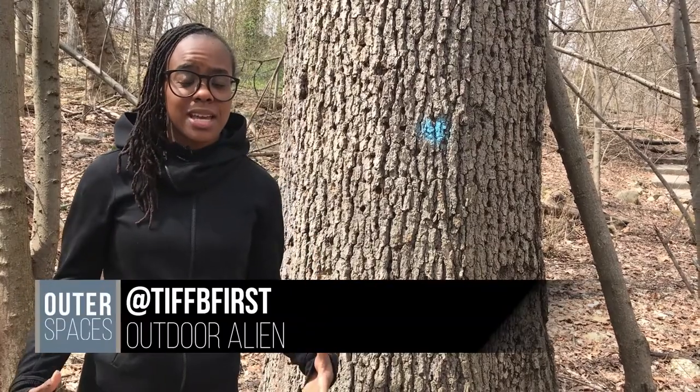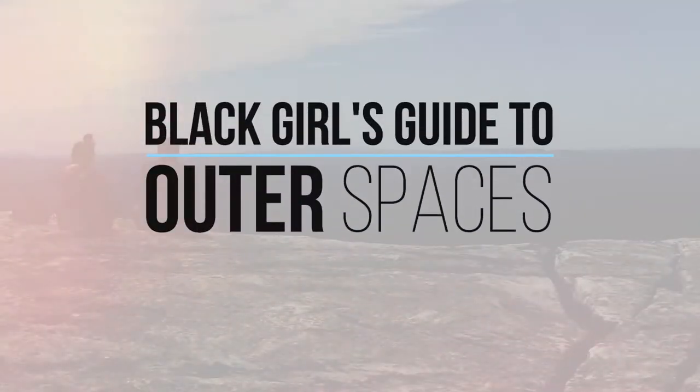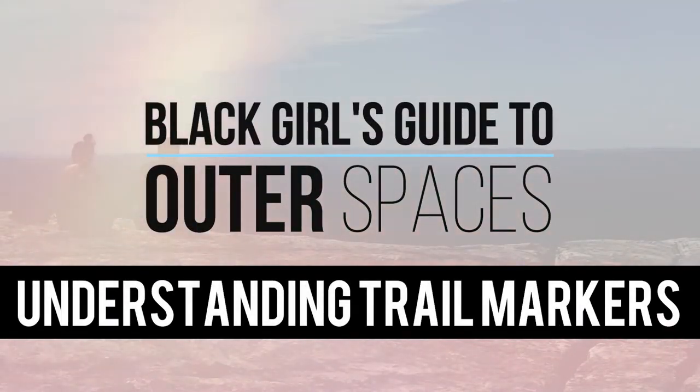What in blue blazes? This is the Black Girl's Guide to Outer Spaces and I'm Tiff B. On today's show we're going to be talking about how not to get lost in the woods. This video is for my ladies who are worried about getting lost in the woods. Today we're going to talk about trail markers.